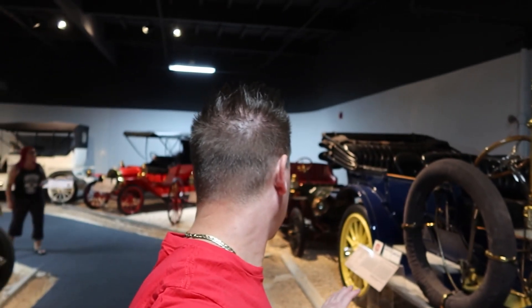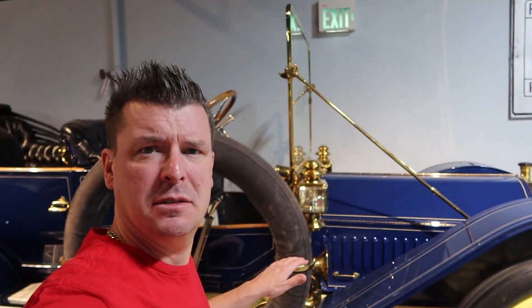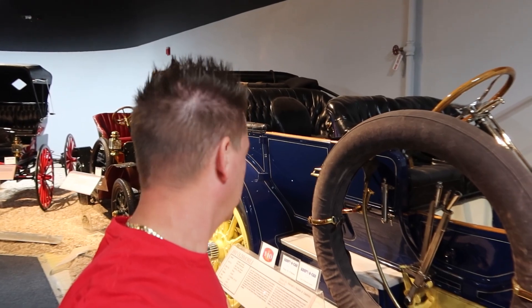One thing I don't think you can tell is how big these cars are. I'm standing next to this thing and it's bigger than a Hummer. Why would they make them that big? It's a 1910 Oldsmobile. It's pretty cool how they got it set up — we were just in the early 1900s, late 1800s, and then boom, the 1930s.